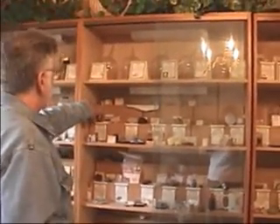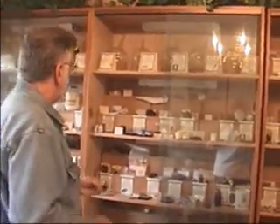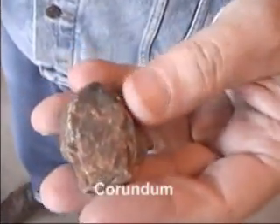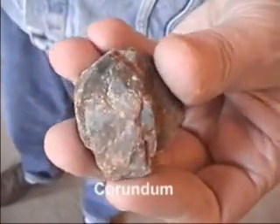A very common mineral of aluminum is aluminum oxide, which is corundum. It is very hard, with a hardness of nine — almost as hard as diamond.